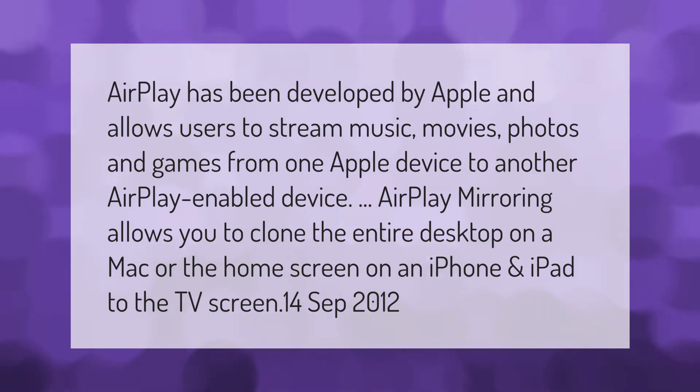AirPlay Mirroring allows you to clone the entire desktop on a Mac, or the home screen on an iPhone and iPad, to the TV screen.